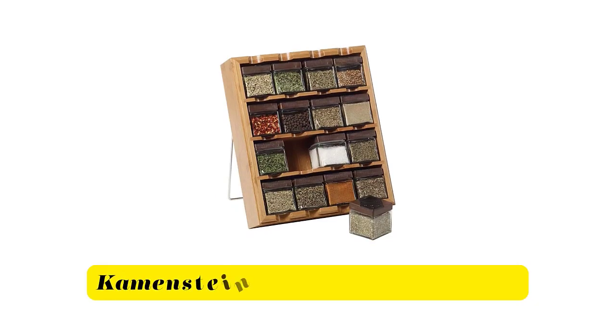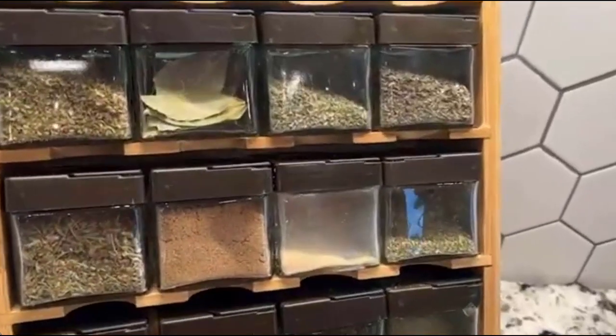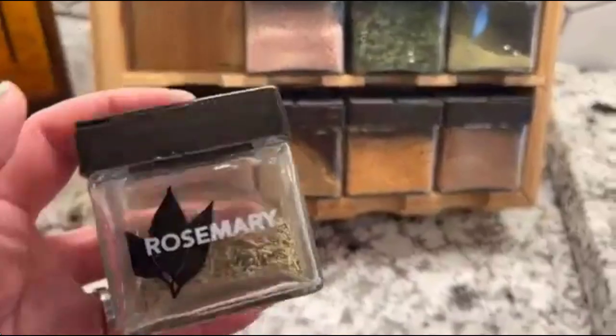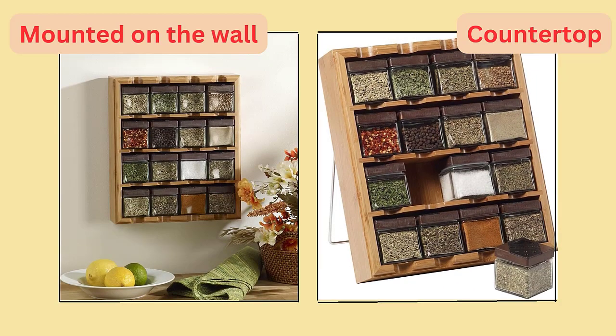Number 5. Karmstein Bamboo Spice Organizer. This spice cube comes with 16 empty cube jars and spice for you to fill at home and camping. Keep spices at your fingertips, whether that is on your countertop, in your drawer, or mounted on the wall.